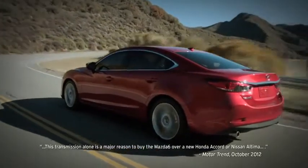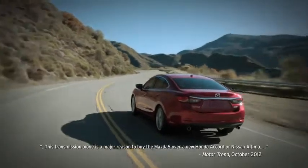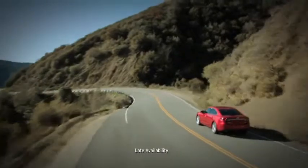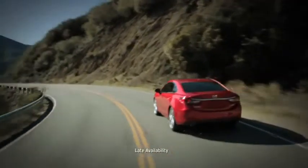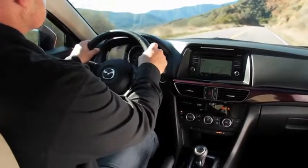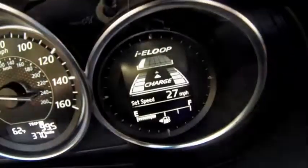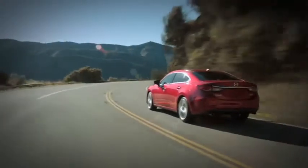Motor Trend cited the transmission alone as reason enough to choose the Mazda 6 over the new Accord or Altima. To give you even more efficiency, Mazda developed another groundbreaking innovation: the i-ELOOP regenerative braking system. Most cars use as much as 10% of their horsepower to generate electricity for things like the sound system, headlights, and other electronic devices. i-ELOOP uses the car's momentum to generate that electricity, so you save fuel and horsepower — another game-changing innovation from Mazda.